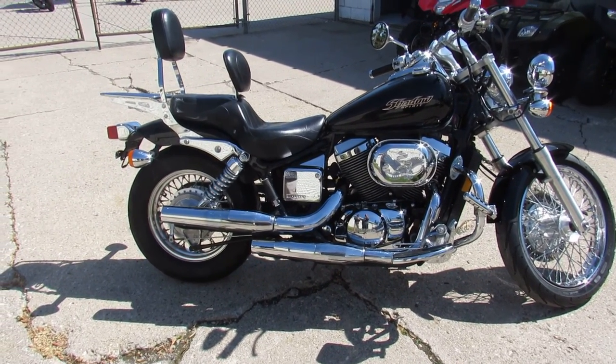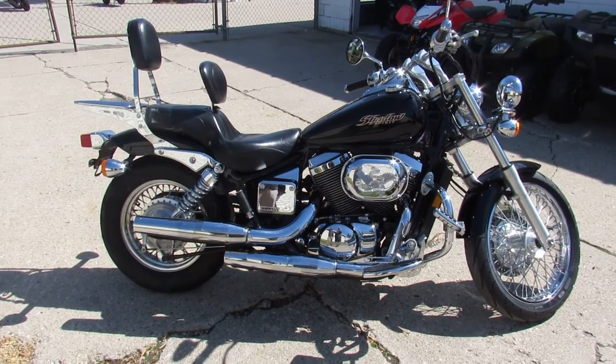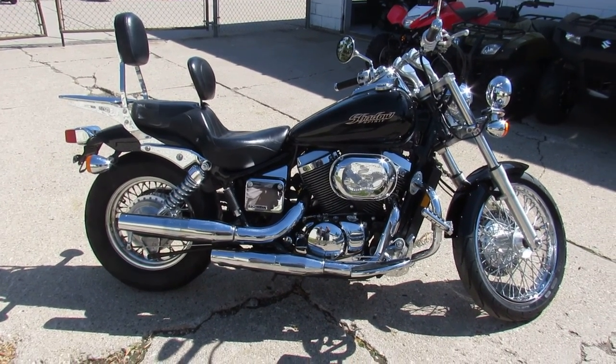You guys can buy with confidence — good looking bike here. Visit our website, it's ApprovalPowersports.com. We've got over 500 used bikes and guaranteed financing. Call today and you can ride today.